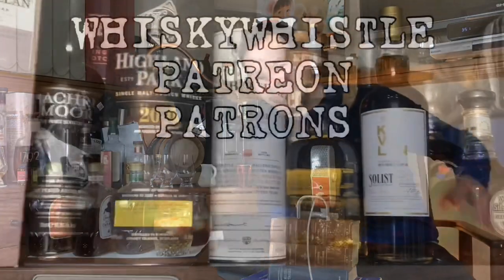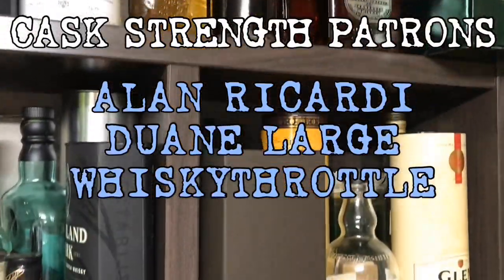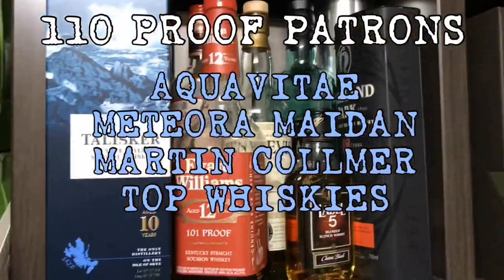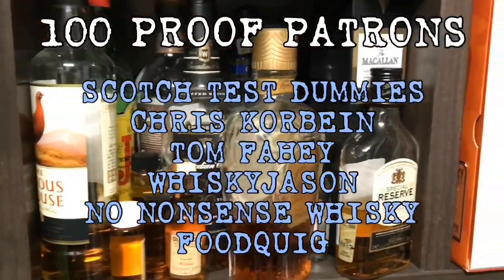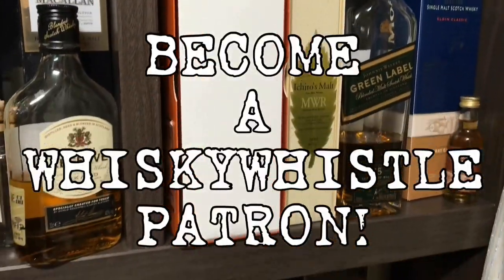I hope you enjoyed that. Make sure you subscribe to the channel by clicking the link right over here and hit the bell so you're notified of future Whiskey Whistles coming out very soon. If you'd like to do a little bit more with Whiskey Whistle, check me out on Patreon — become part of the Whiskey Whistle crew at Patreon.com/whiskeywhistle. Thanks for watching and take care — we'll see you next time. Be sure to subscribe, give this video a like, and leave a comment down below. Join me, your host Mark, as I explore more whiskeys with you.